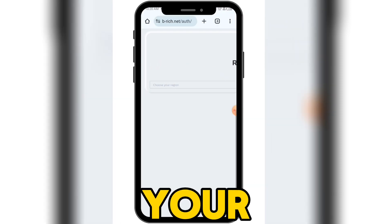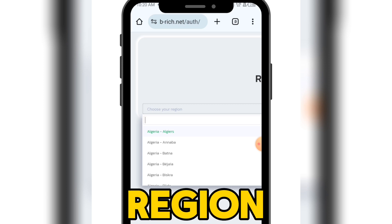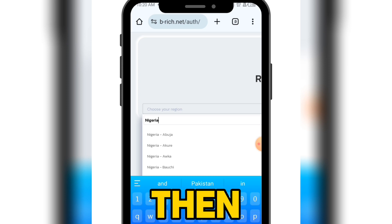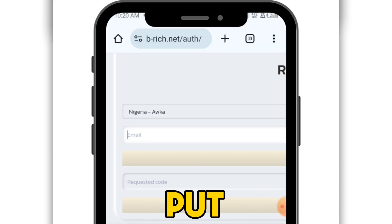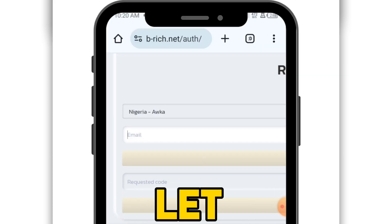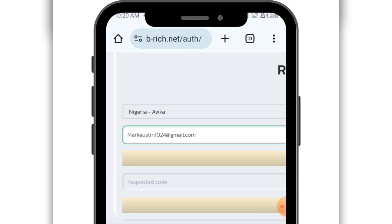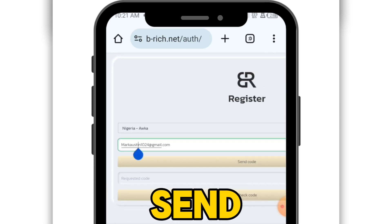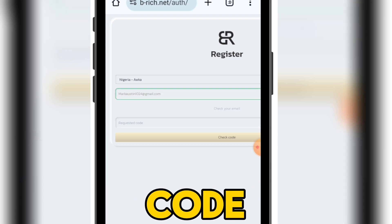Then you select your region. For me my region is Nigeria, so let me search for Nigeria right here. Select it and put in your email address right here. Once you have entered your email address, come here and click on send code — they are going to send the code to your email inbox which you have to confirm.